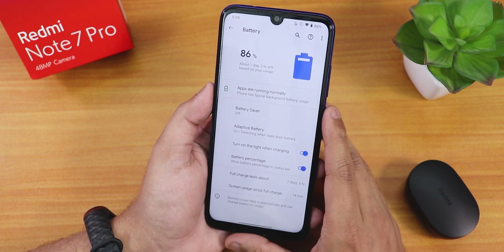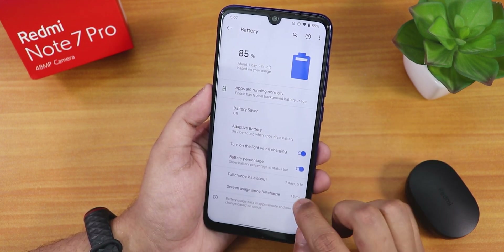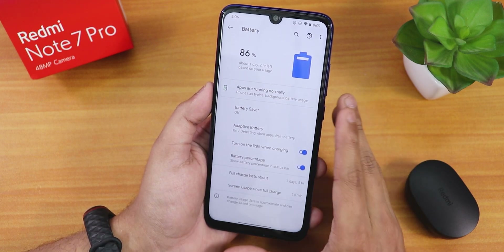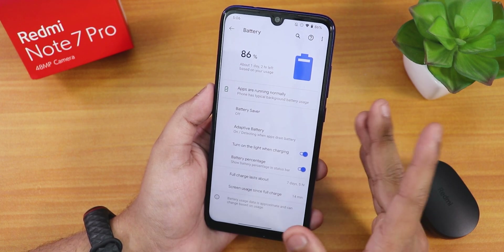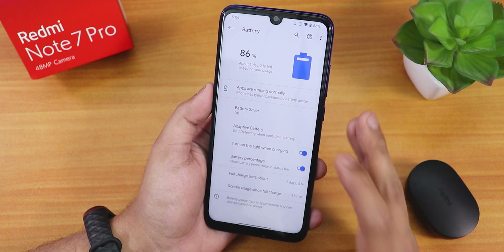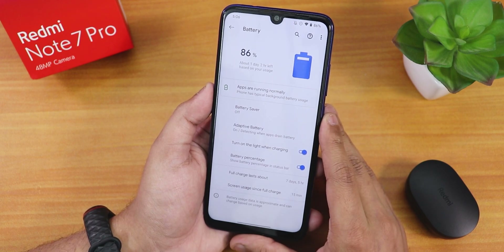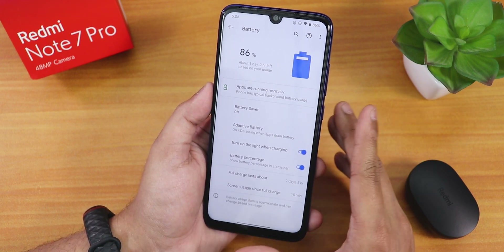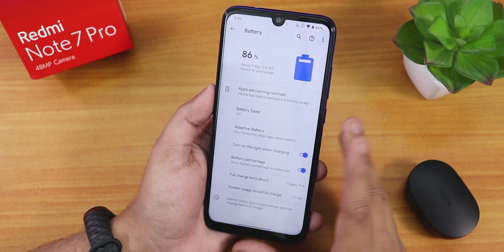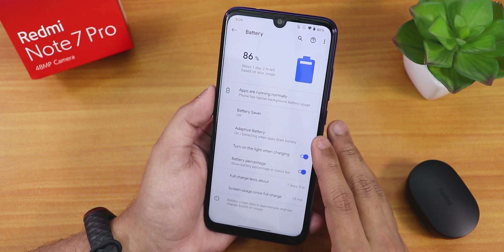In battery settings, we have screen-on time, a prediction for how long a full charge will last, a battery percentage toggle for the status bar, and a 'turn on light when charging' notification light option. There's adaptive battery and battery saver as well. There's no option to see battery temperature or charging cycles, but 18-watt fast charging should be working fine. Battery life should be really great on this ROM.